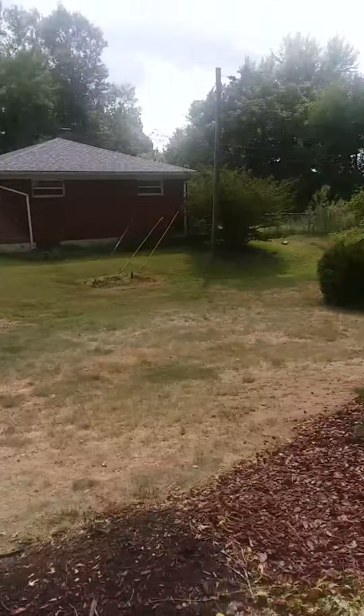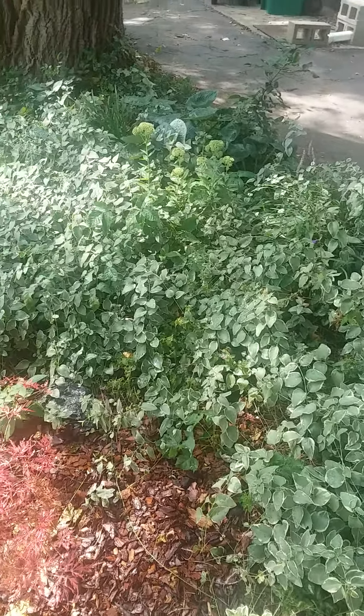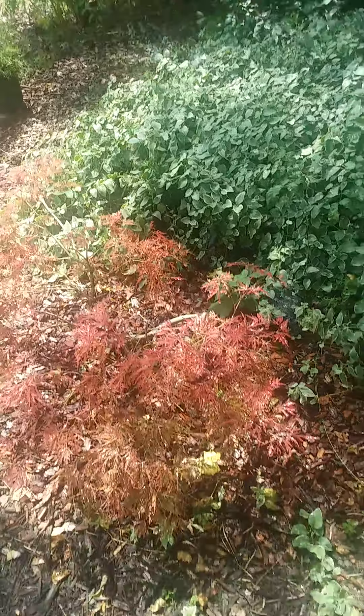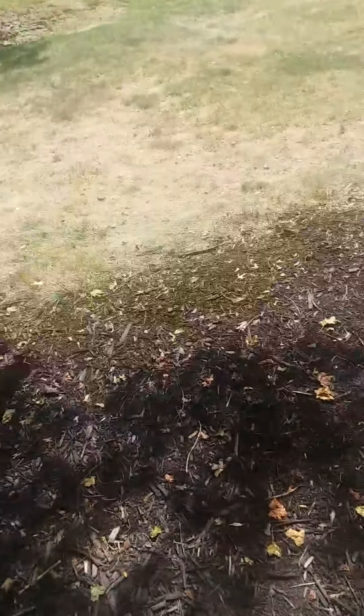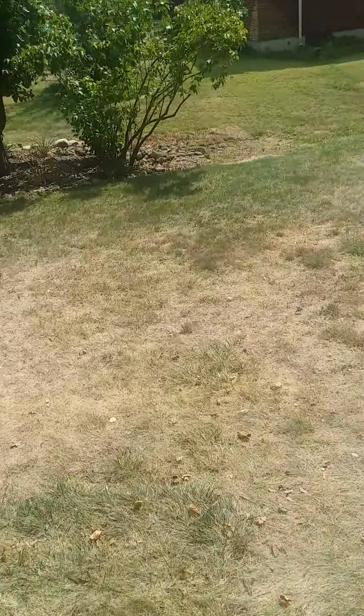It is so stinking hot out here, people. And then we have some vinca minor that just came off a hanging basket, hit the ground 20 years ago — and voila, we got a bed of that stuff, and a beautiful little Japanese maple.